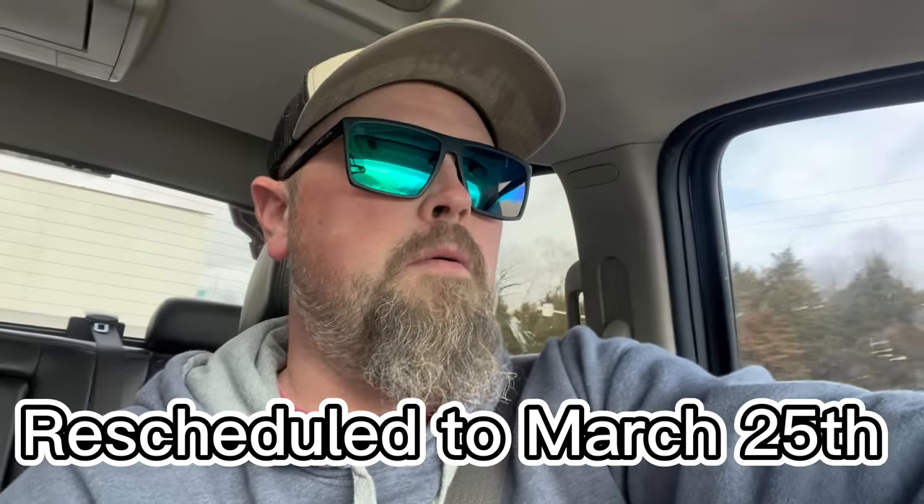Hey guys, welcome back to the channel. Today I'm on the road heading to pick up some race car parts for our Generation 4 Impressive, and we're also picking up a race car. I'm going to wheel a car March 18th at Poplar Bluff Speedway for the Shamrock Showdown — it's an A-mod and it's my buddy Ryan's car. We're heading to Impressive's shop then over to Ryan's house to grab a GRT modified with a 604 crate motor.